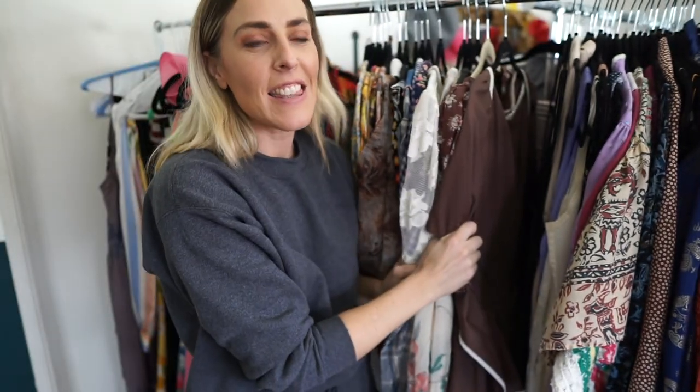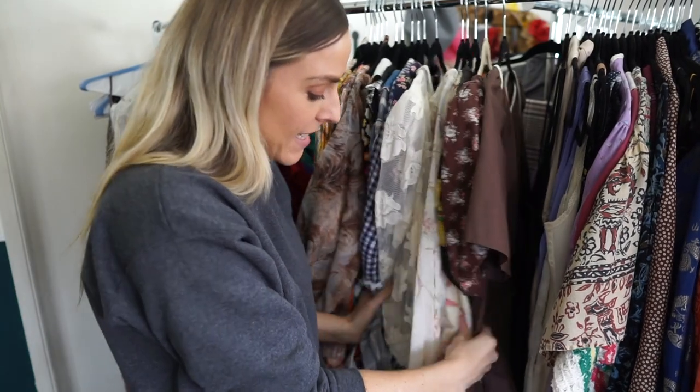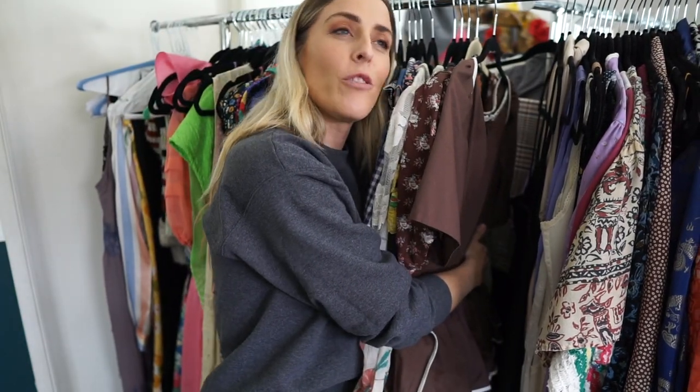I'm finding so much joy from organizing my dresses. I think I have a hard time editing them because dresses feel like girlfriends.